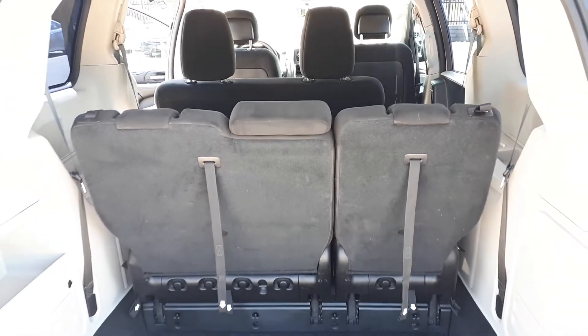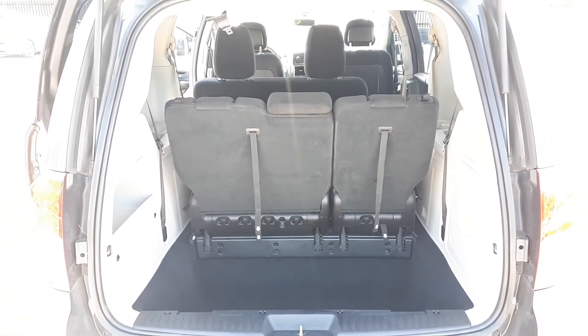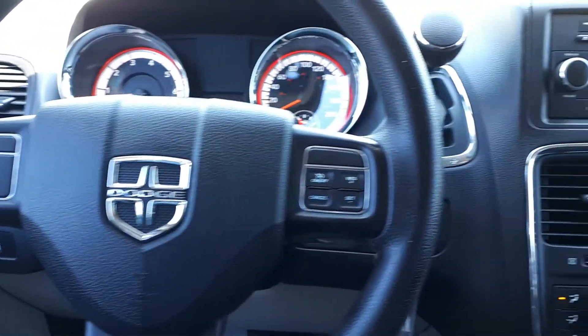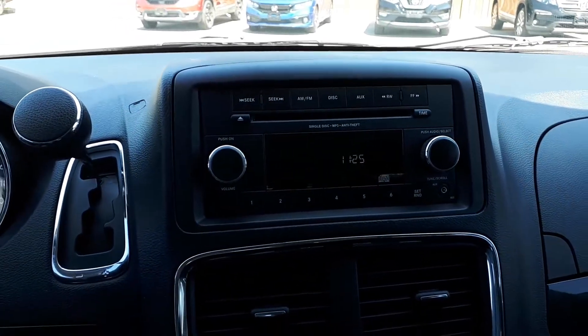There's plenty of cargo space in the back, and the rear seats do fold down if you need that extra bit of space. This vehicle also has steering wheel cruise controls, and for audio sources there's AM and FM radio, a CD player, and auxiliary input.